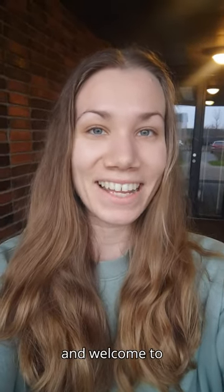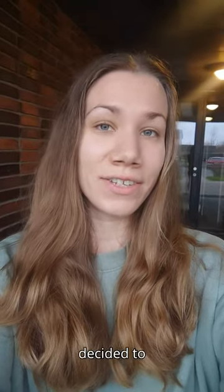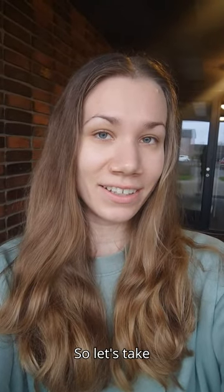Hi everyone, this is Anna and welcome to my apartment in Skyview. As it is raining today I decided to stay inside, so let's take a look at the apartment, shall we?